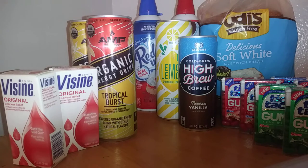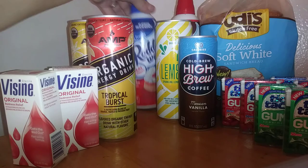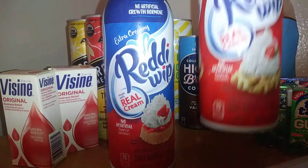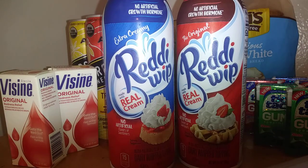Next we have the Ready Whip. They are $2.37 each, times two is $4.74 total. I got back 50 cents back for each one, making it $3.74 for both.